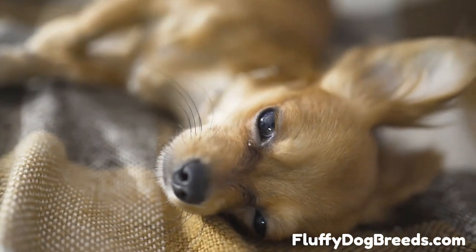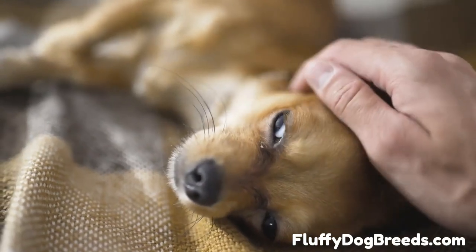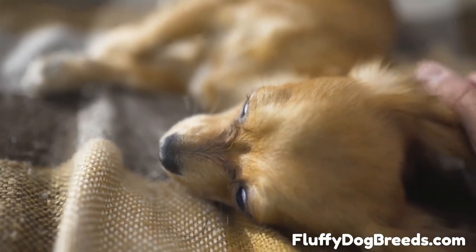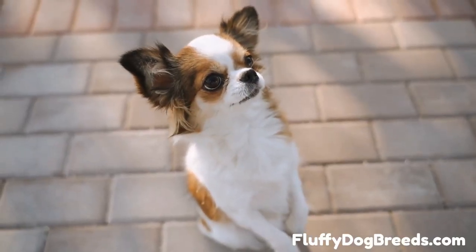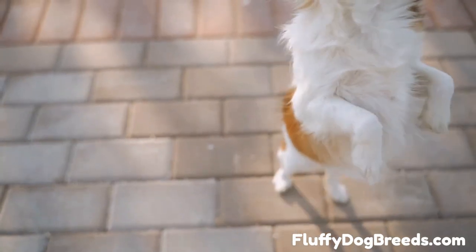The sixth type is the pear head Chihuahua. This breed has a well-rounded body with long limbs and a large head that weighs more than other types. They also have gentle, loyal personalities and are very intelligent. They are often more laid-back than different types of Chihuahua, but they can still be quite active and energetic. Pear head Chihuahuas require regular grooming to keep their coat in good condition.